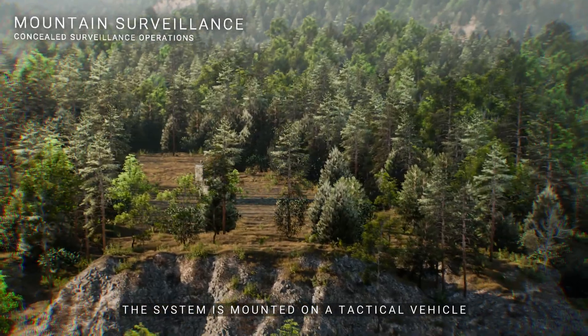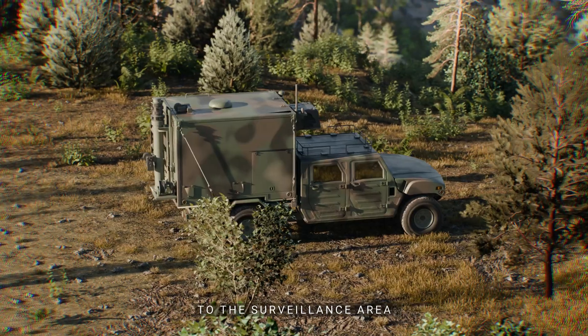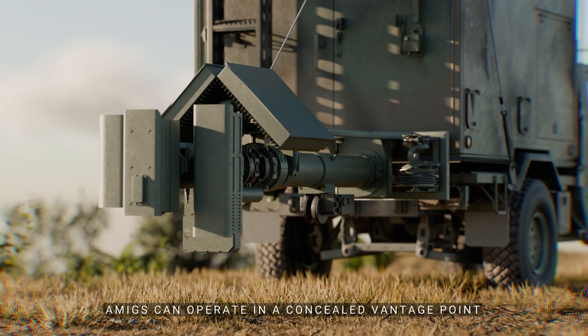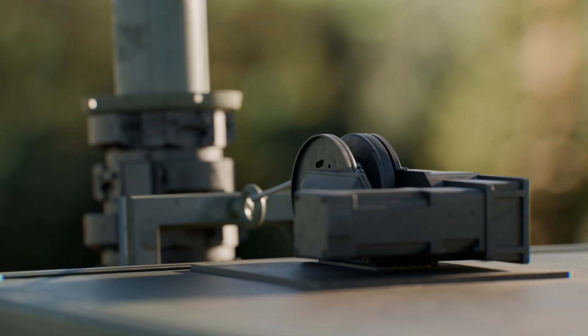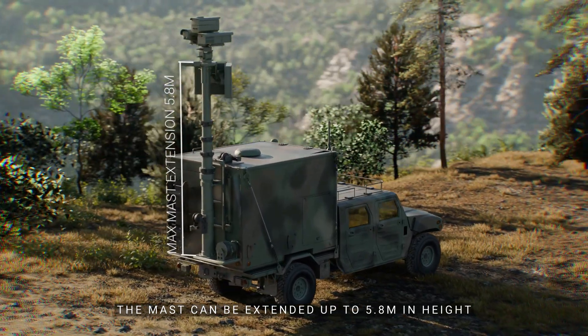The system is mounted on a tactical vehicle to enable rapid and flexible deployment to the surveillance area. AMIGS can operate in a concealed vantage point due to its extendable radar and camera mast. The mast can be extended up to 5.8 meters in height.